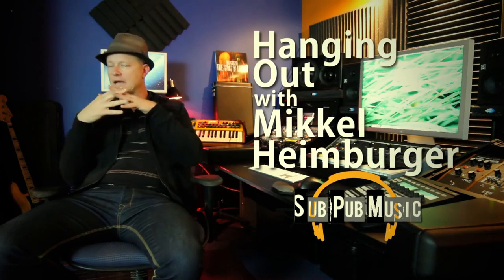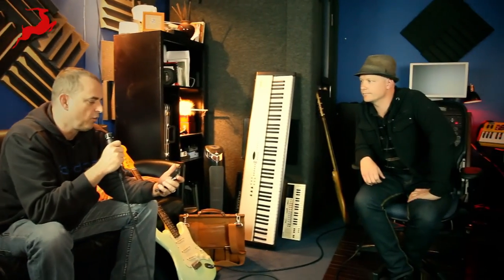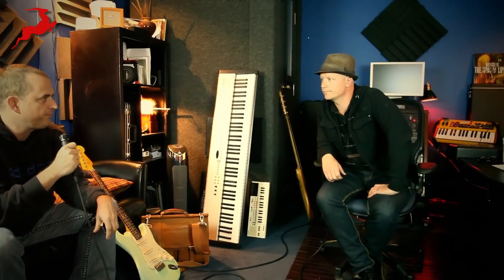We're in the studio today with Mick Heimberger in Culver City, California, not too far from the Antelope demo studio. How are you doing today, Mick? I'm good, thanks for taking some time out from your projects. What kind of work do you do here?